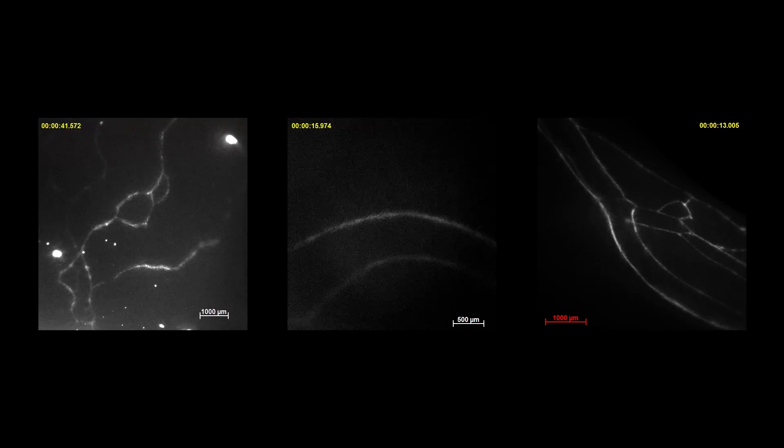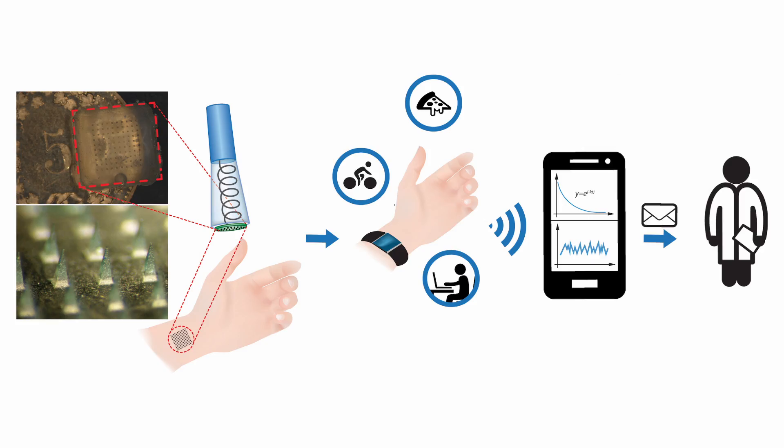The data extracted from this measurement will be used to evaluate the function of your lymphatic system. The signal can eventually be transmitted to a mobile device and later on to your family doctor, who will be able to assess how well your system is working. This is very interesting because it will allow early steps to prevent a worsening of the condition and keep the lymphatic system functioning.